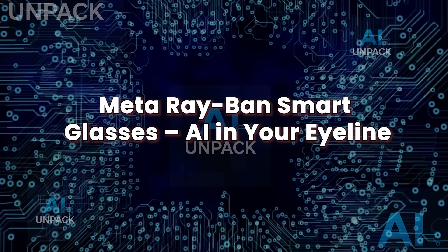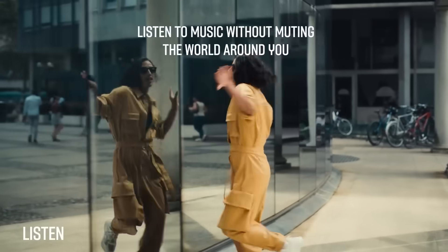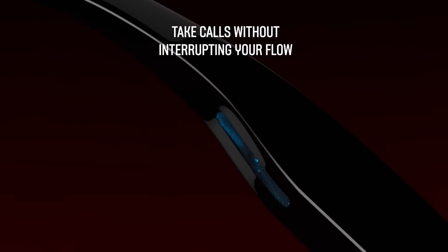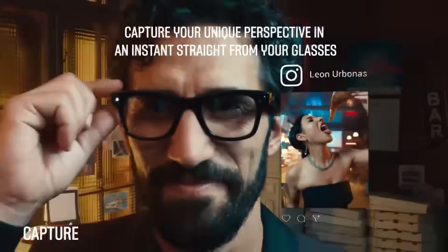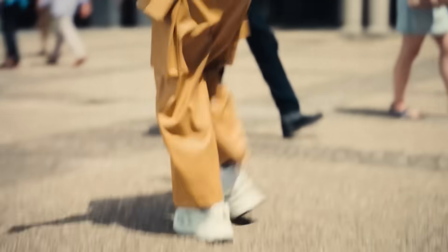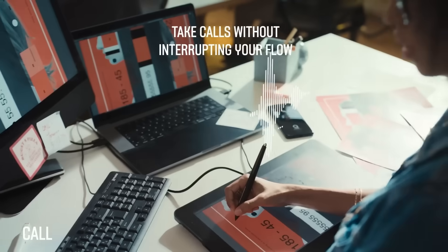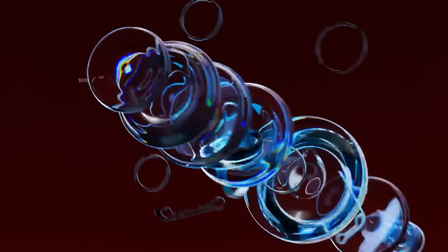Meta Ray-Ban Smart Glasses: AI in your eyeline. Meta's latest Ray-Ban Smart Glasses look like designer shades, but they're packing serious AI power. Equipped with Meta AI powered by Llama 3, these glasses let you talk to an assistant directly through your voice without ever pulling out your phone. You can ask for facts, control your music, send messages, or even get help identifying landmarks — all hands-free. The built-in camera and speaker allow for live video streaming and photo capture. A multimodal update coming soon will let the glasses see what you see, enabling real-time object recognition and contextual AI responses. Meta isn't just building smart glasses — they're building the foundation for on-face AI assistants that live with you, think with you, and help you navigate the real world.